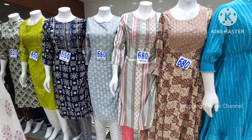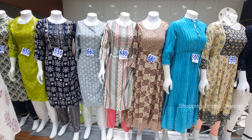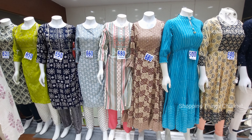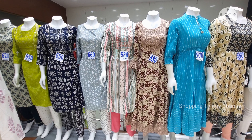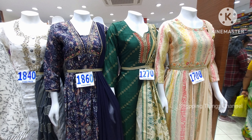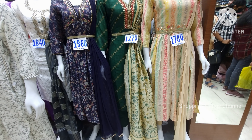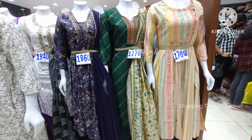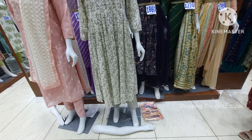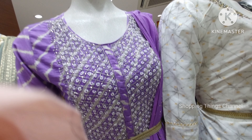Prices are very reasonable — 660, 680, 650 rupees — and even 500 rupees for top pieces. There are umbrella cut styles, collar neck styles, single pieces, cotton fabric in blue and other colors, with lots of designs and shades. For birthday parties, there are slightly fancier options at reasonable cost. Lavender shades are available around 1,700 rupees with great detailing.